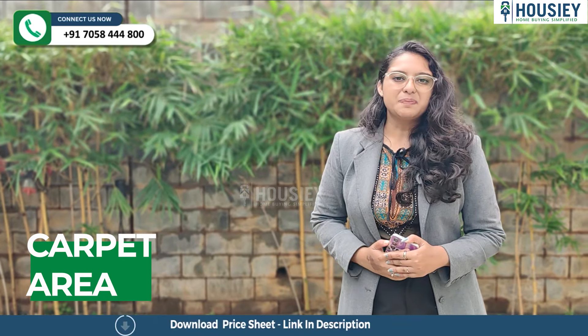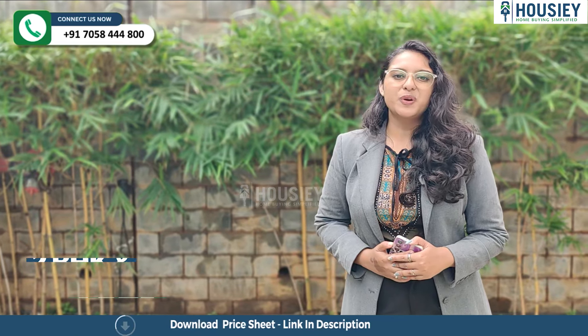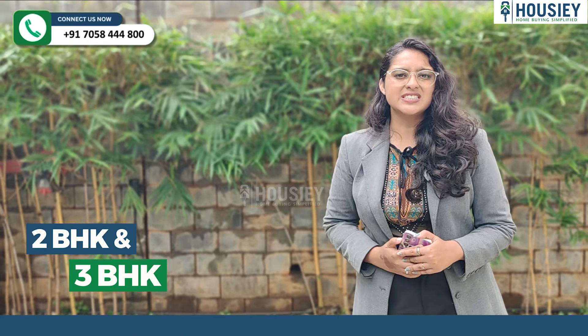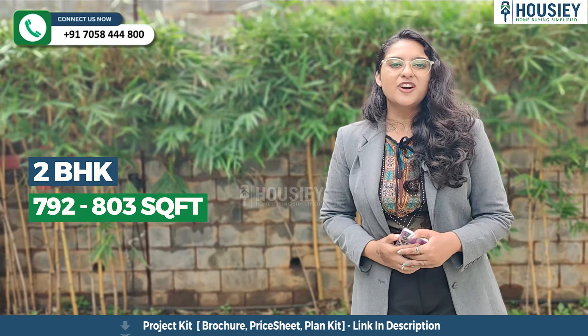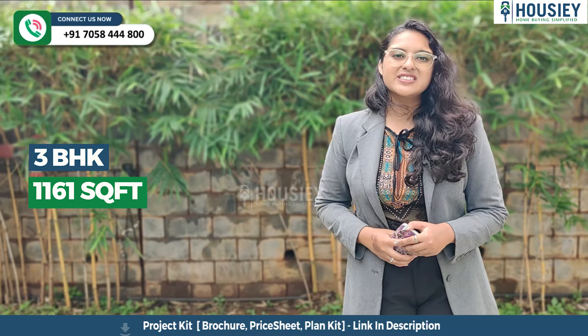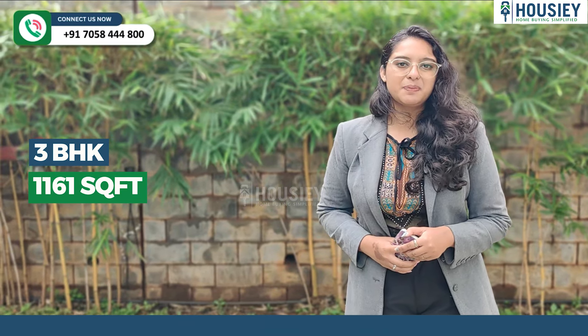Now let me tell you about the carpet area. This project will be having 2 BHK and 3 BHK premium residencies, with 2 BHK ranging from 792 to 803 square feet and 3 BHK at 1161 square feet of usable carpet area.